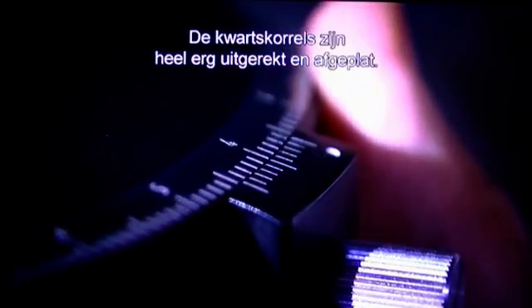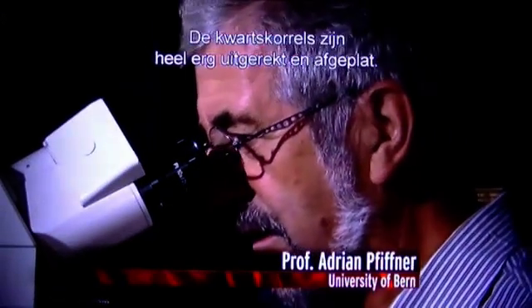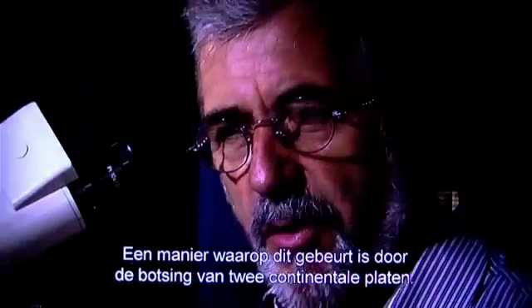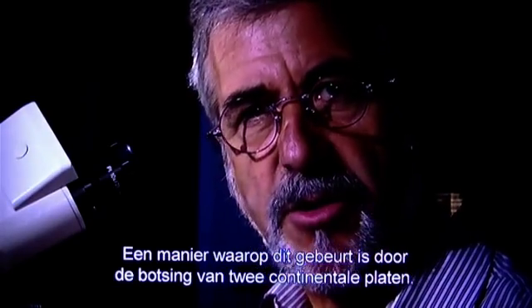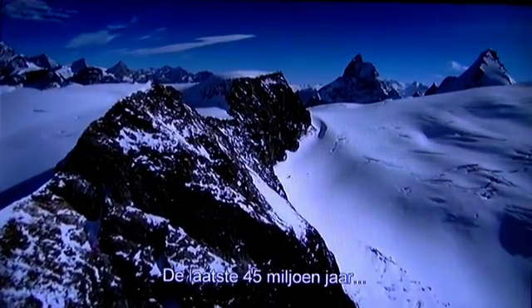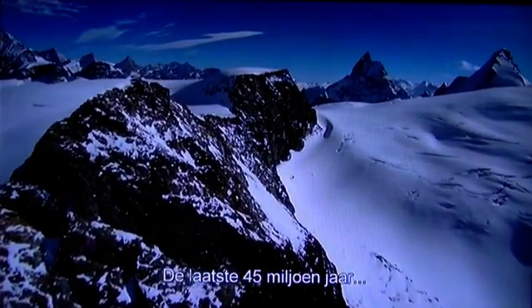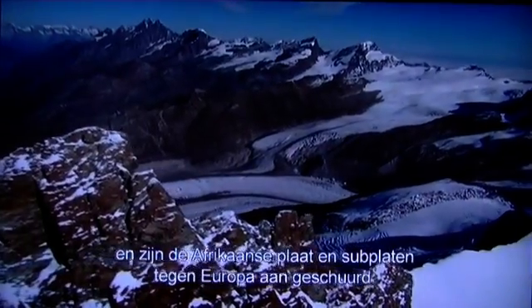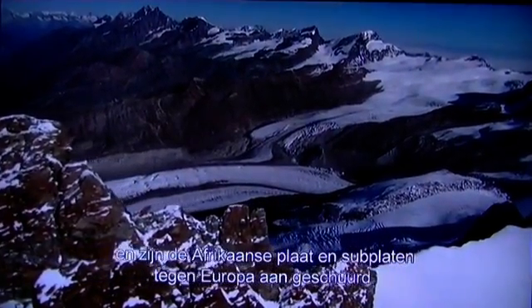The tiny crystals in the rock reveal massive deformation. The quartz grains have been really stretched, elongated and flattened. You need large stresses in order to deform these rocks. One process that is doing this is the collision of two continental plates. For the last forty-five million years, as the continents have continued to move, the African plate and subplates have been grinding into Europe.